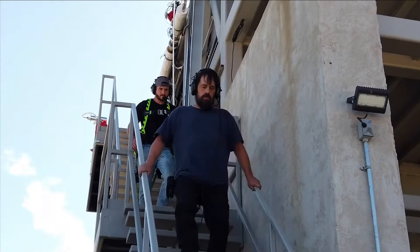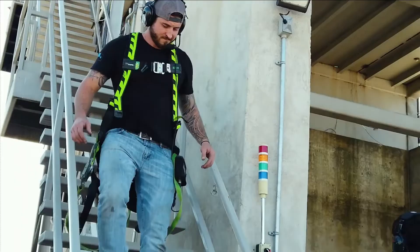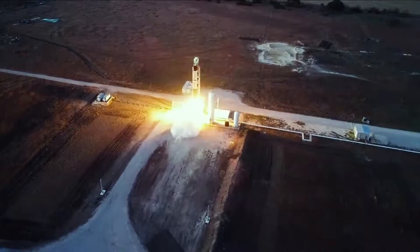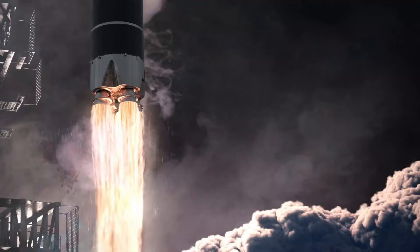On September 11, Firefly attempted to launch Alpha nearly three weeks earlier. Controllers halted the countdown one minute before the scheduled launch, at the start of a four-hour window. Firefly later stated that the abort was caused by a drop in the supply of helium used to pressurize tanks in the rocket's second stage, which ultimately resulted in the launch being scrubbed.